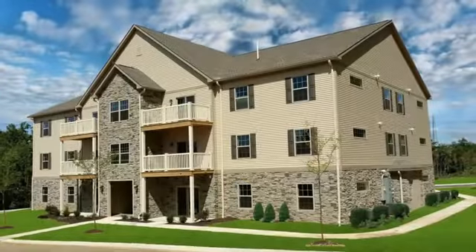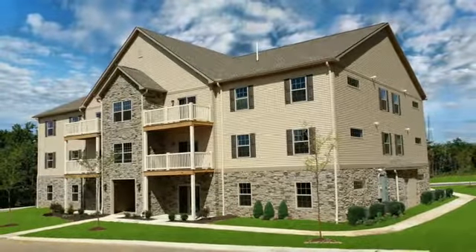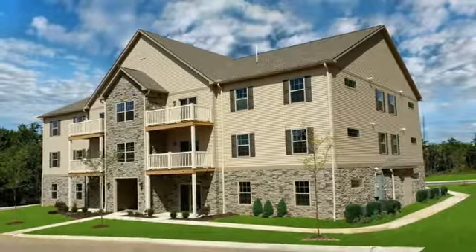Making our community the ideal place to live. Call or stop by Copper Creek today.